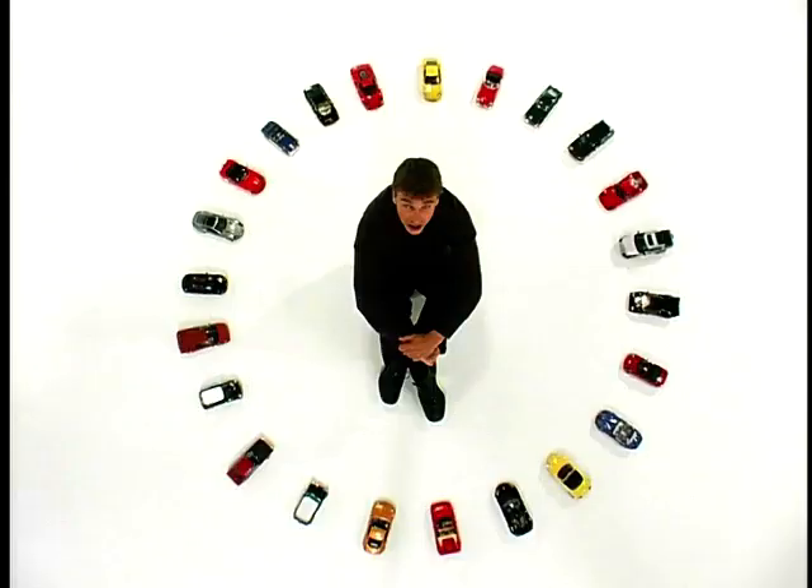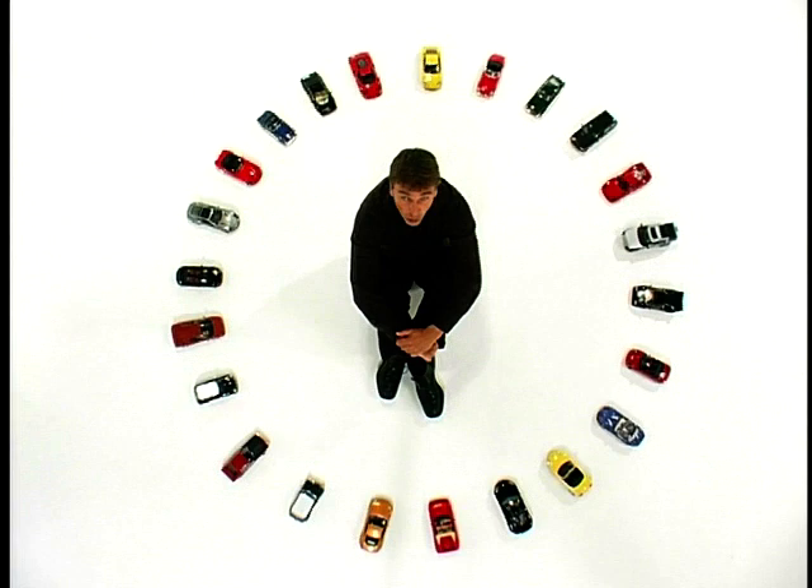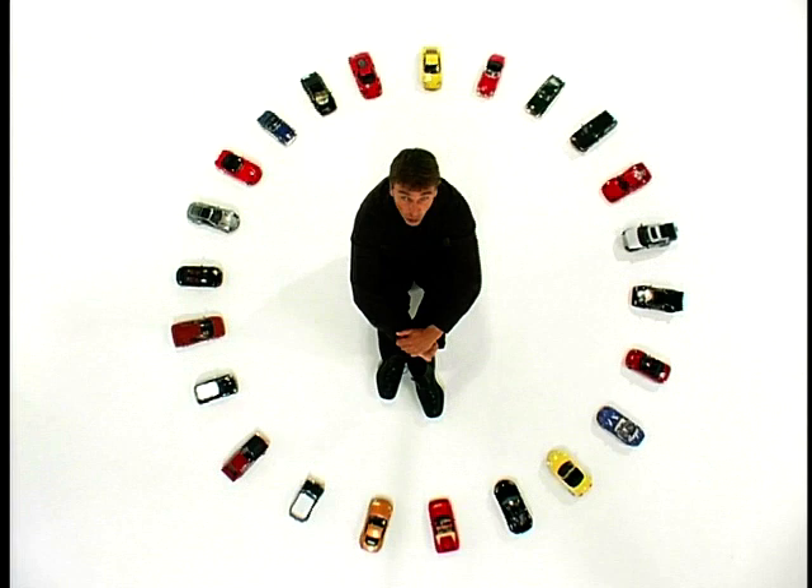So just 40 cars to go. Never mind you at home — I bet there's a few manufacturers watching this wondering how far up or indeed down the list their pride and joy is going to be. We may find out next time. See you then. Bye-bye.